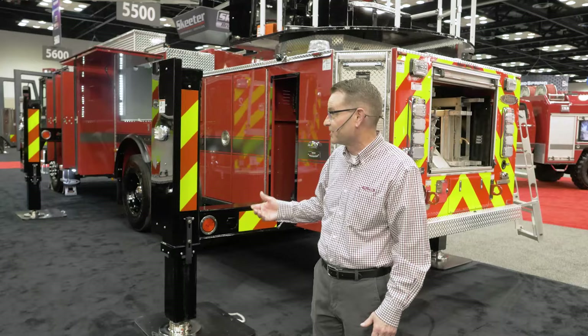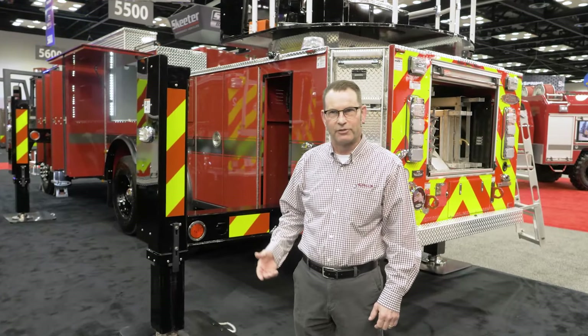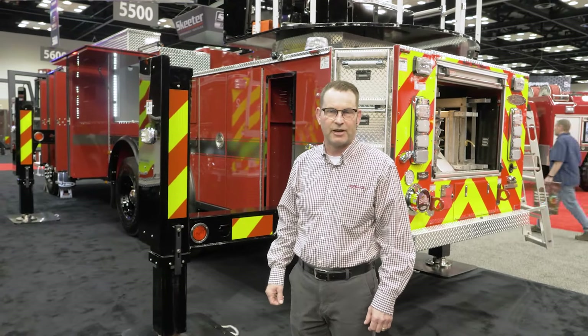All in all, a very good big city truck. If you have any more questions, please contact your local dealer or come visit us here at the FDIC show floor.